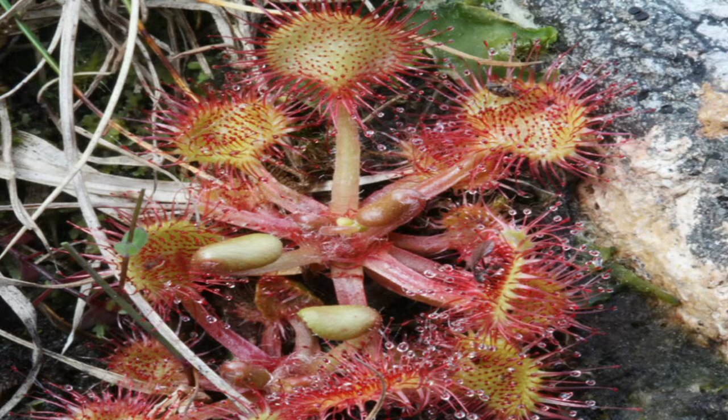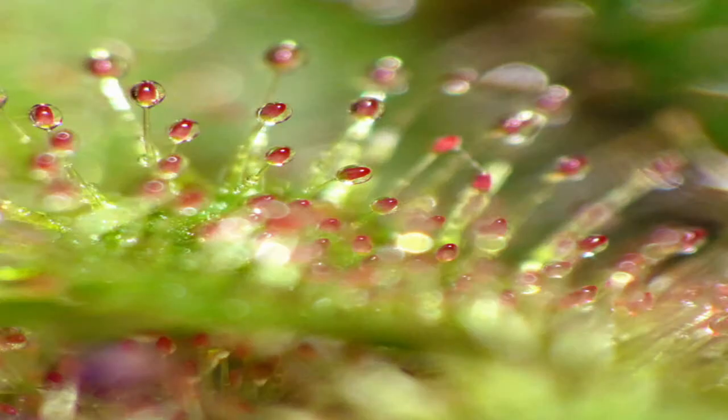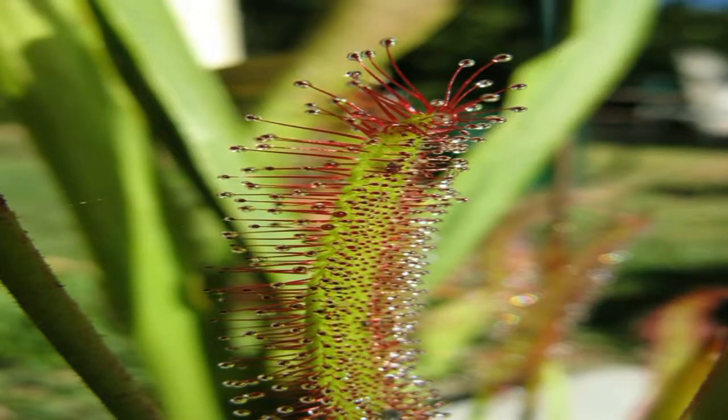Beautiful sundews aren't true to their namesake. These plants belong to the family Droseraceae, which comes from the Greek word drosos, meaning dew drop. Sundews grow delicate tentacles that appear to be drenched in dew; however, they are actually covered in a sticky substance that will entangle any insect with which it comes in contact. After wrapping its tentacles around its prey, the sundew nourishes itself by extracting enzymes from the insect's body.